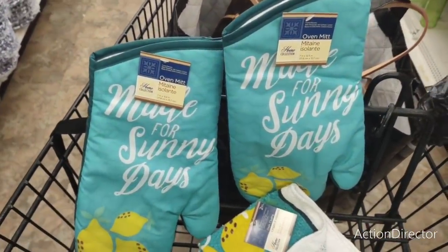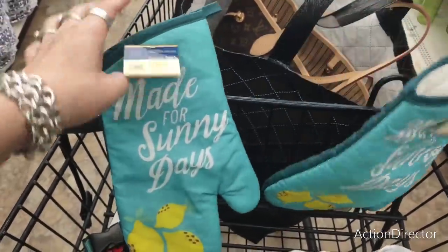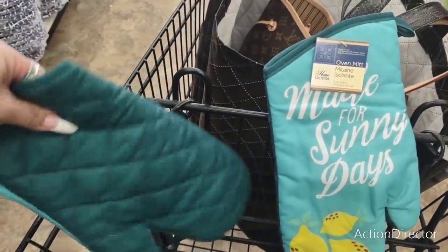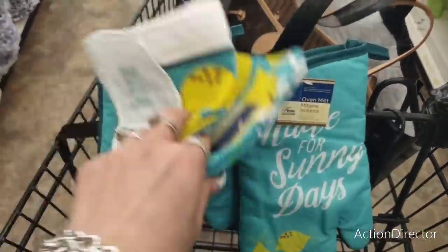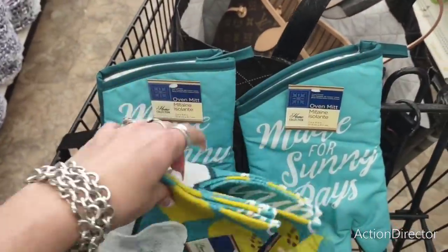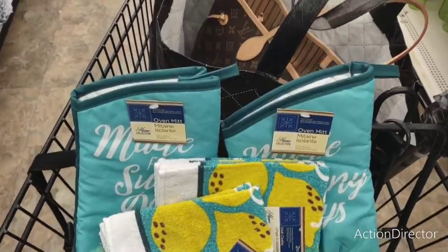There are oven mitts and washcloths — really cute. 'Made for Sunny Days' in teal with a new lemon print — that looks like their new look — super cute with blue-green in the back. You get a set of two dish cloths and I'd use them just for decoration. You can see the lemons and the teal — really cute.